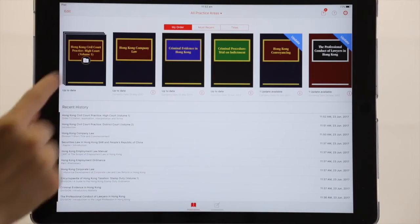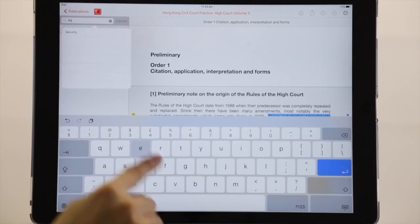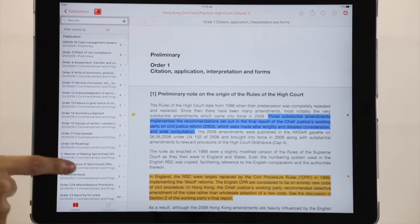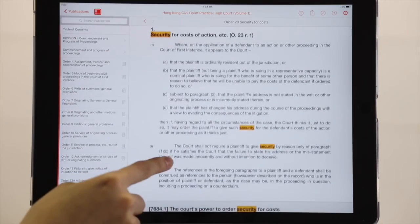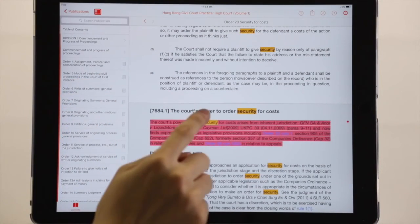Now, on LexisRed, you can actually find the legal definition of different legal jargons. For example, I'm here searching for the word 'security,' and you would find that you can actually find the definition of the word security. Let me scroll down a little bit — you'd find that right here, security has already been highlighted.